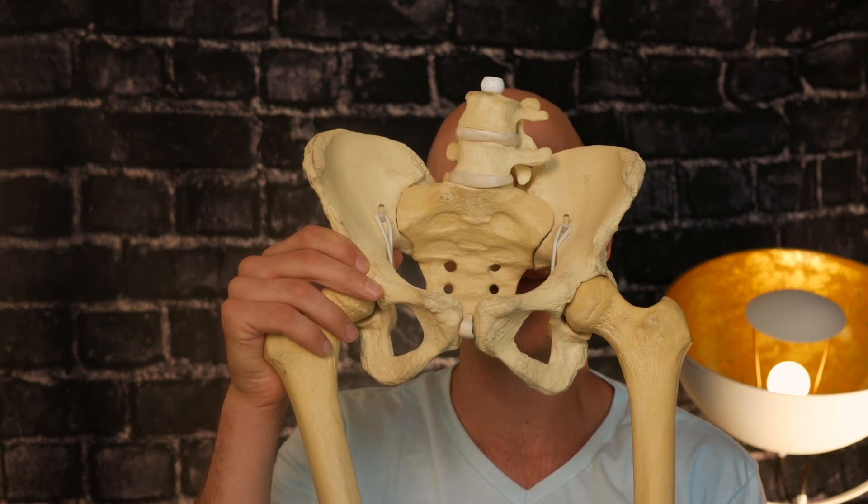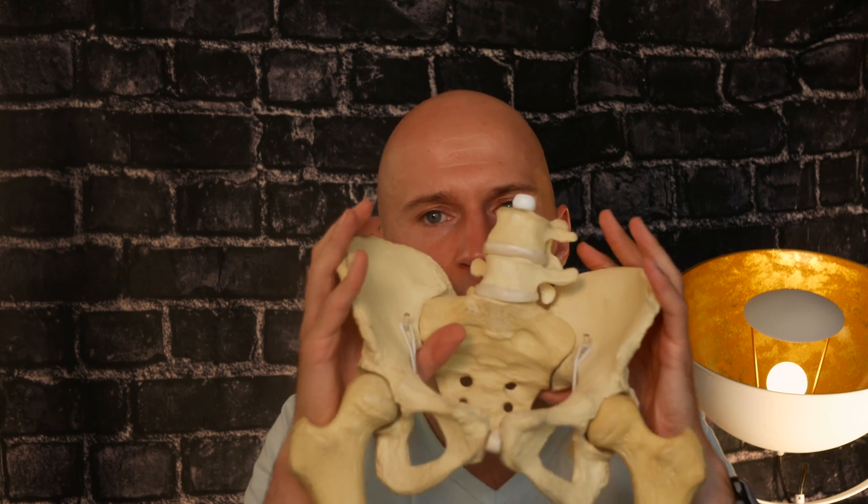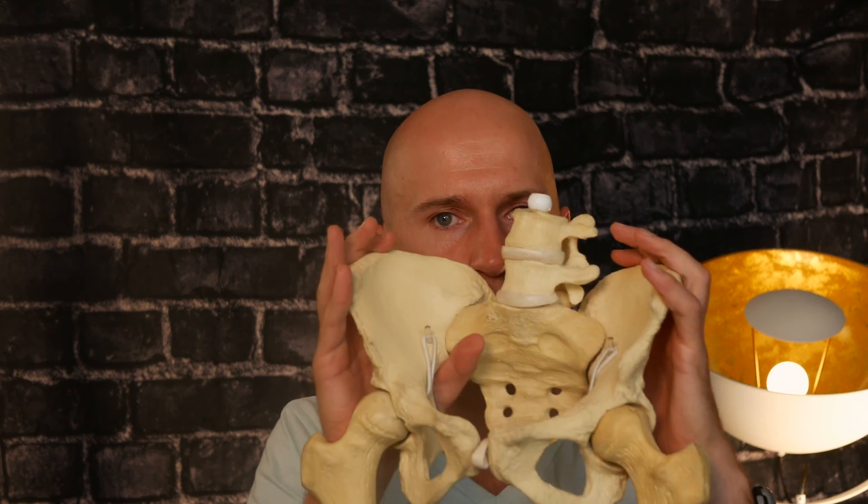A Trendelenburg gait occurs when someone takes a step and they can't keep their hips level — the hips drop down. Normally during gait, the glute med helps keep the pelvis level as you're walking.